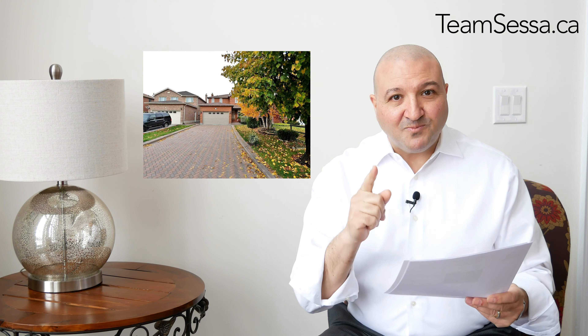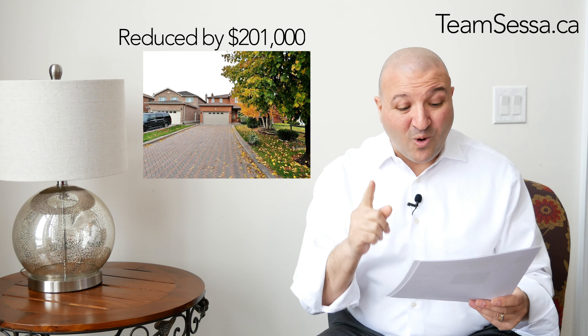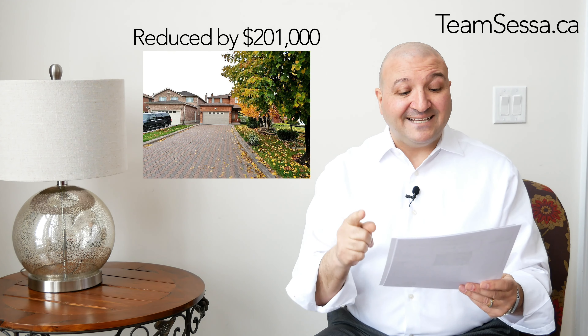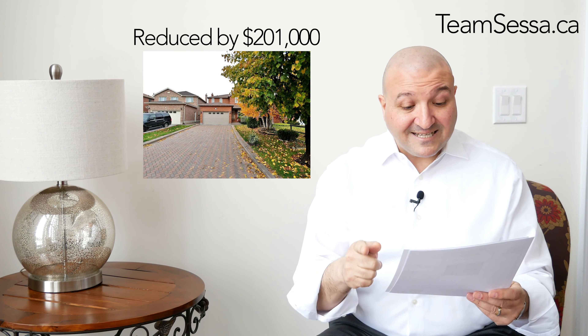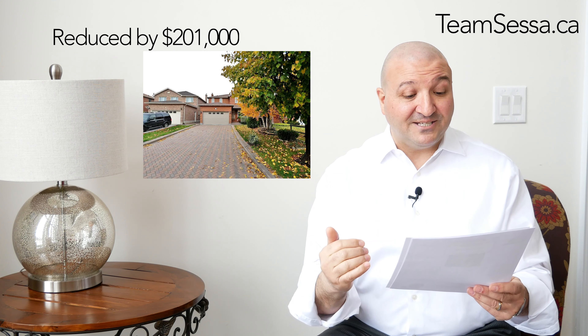This home is in Maple — $1,199,000. And I wish we had a drumroll right now, because it was reduced by $201,000 and is now $998,000. A detached home, again under $1,000,000, in Maple. Call me, I'll give you all the details.